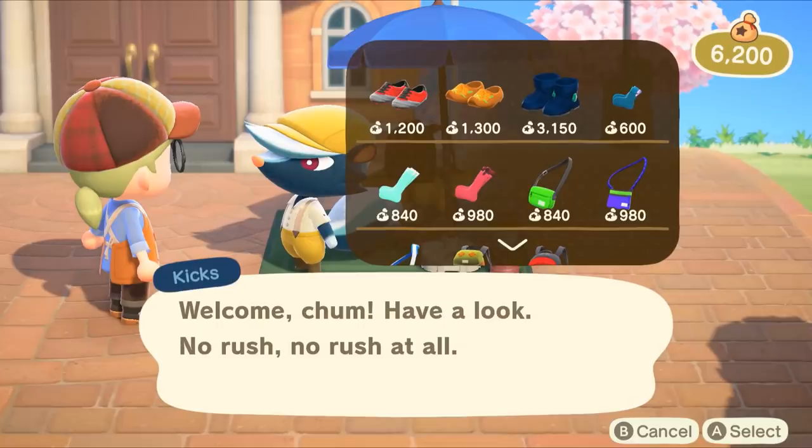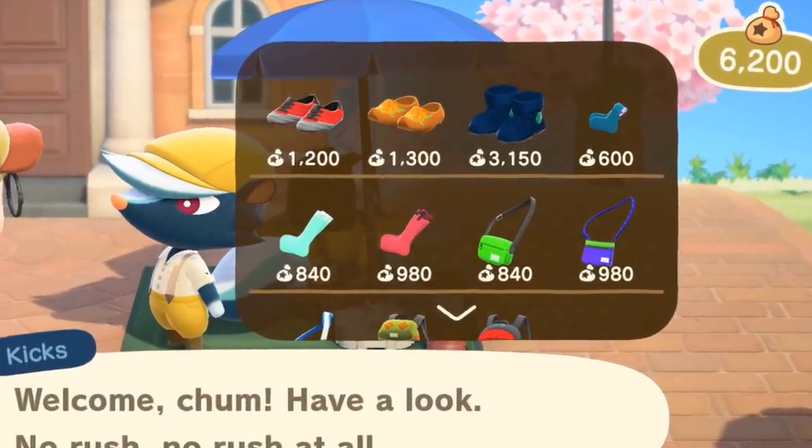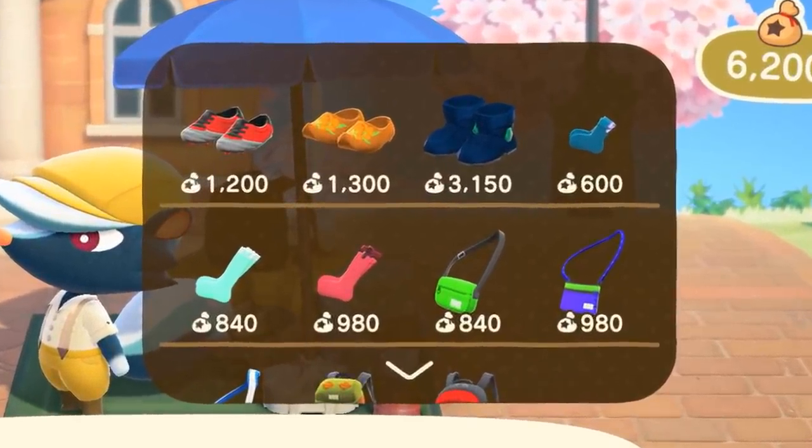Number eighty-nine: Kicks will randomly visit your island and set up a little stand in front of the town hall. We've seen him sell shoes and socks in the past, but now he offers a brand new accessory — backpacks. They don't seem to be available at the Able Sisters shop or Nook's, so I'm willing to bet that Kicks will be the place you purchase them from.